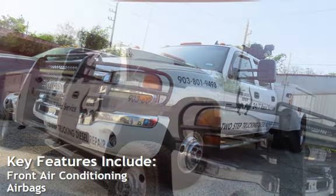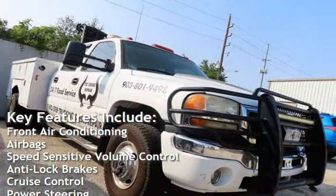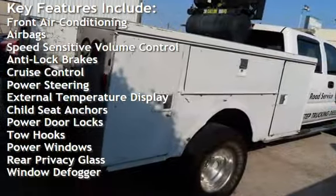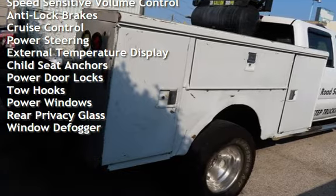Key features include front air conditioning, airbags, speed-sensitive volume control, anti-lock brakes, cruise control, power steering, and external temperature display.